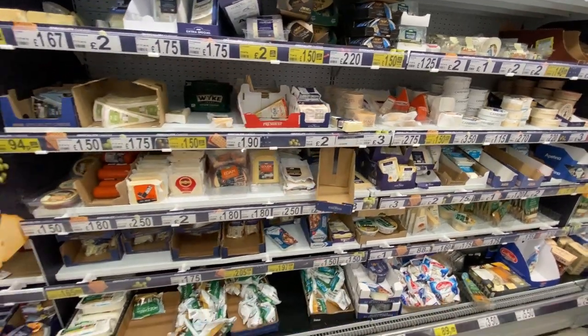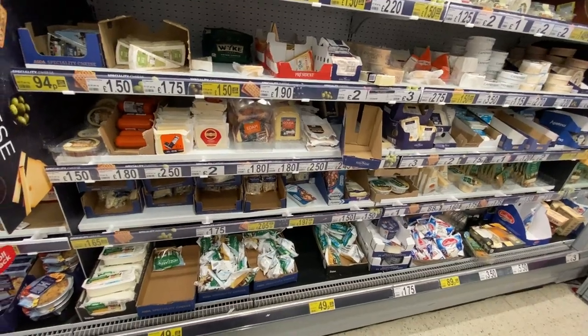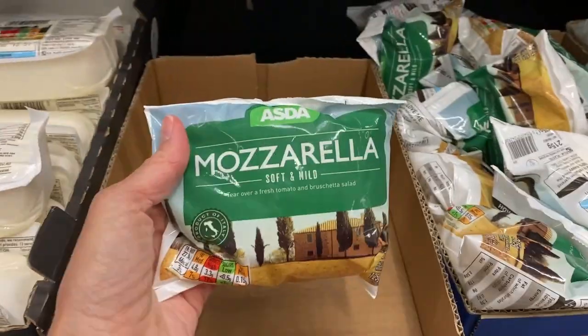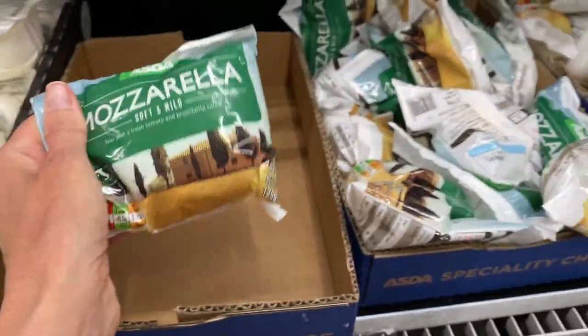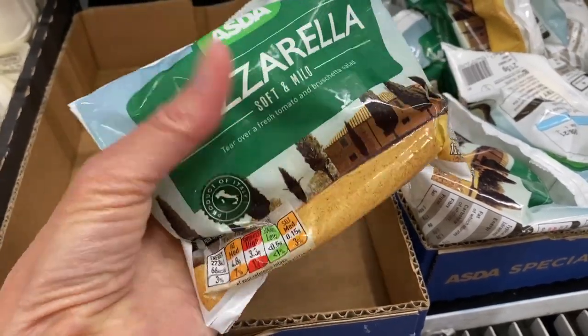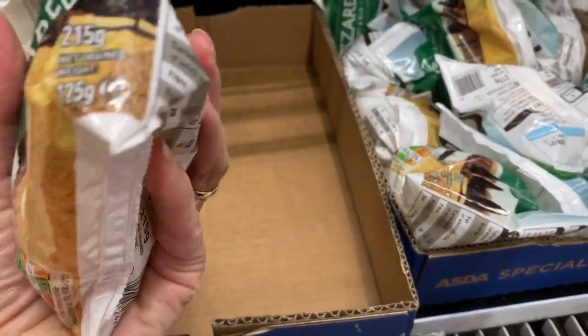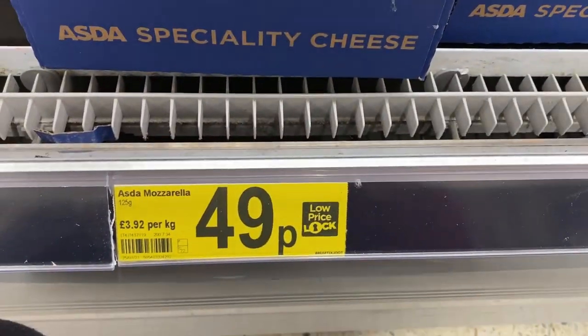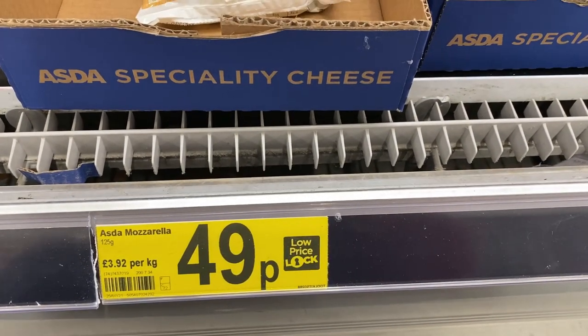Cheese section — so many good cheeses, this is something that I will really miss. Fresh mozzarella, like buffalo mozzarella, it comes in these little plastic bags with water in them and it's so inexpensive — only 49p. It's so much more expensive in the U.S.